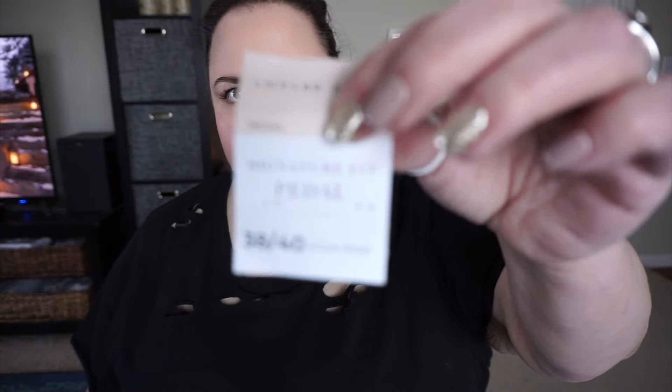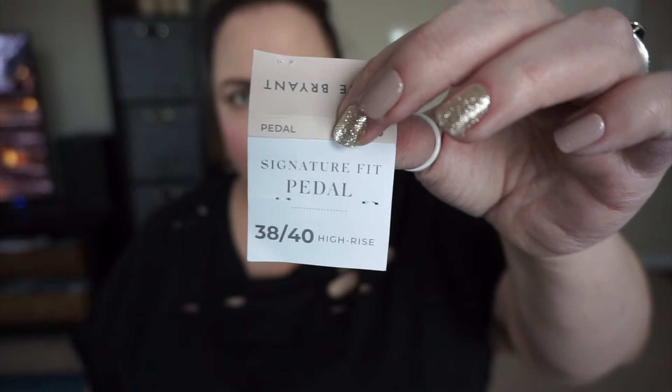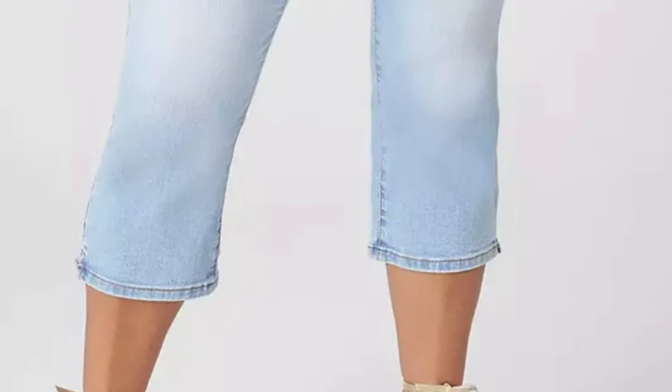The next pair of jeans is the Signature Fit Petal Inseam in a size 38/40, and these are a high-rise jean. I didn't notice too much of a difference in the rise — they maybe came up half an inch to an inch higher than the mid-rise. I do like the fit of these. I think they'll be great for spring and summer with some sandals or little sneakers. I've worn these around the house a little bit and I have not noticed that they've stretched out, which I really appreciate. Comparatively, these fit a little bit closer than some of the other jeans I've tried on today and have a little bit less stretch, but they are still perfectly comfortable. This pair is long sold out, but if I can find something similar I will be sure to link some of my favorite items down below.